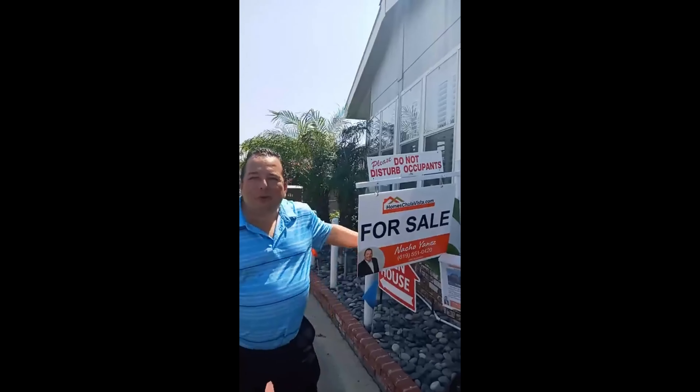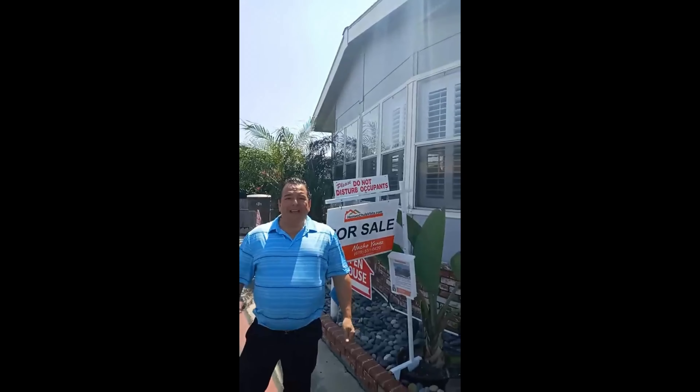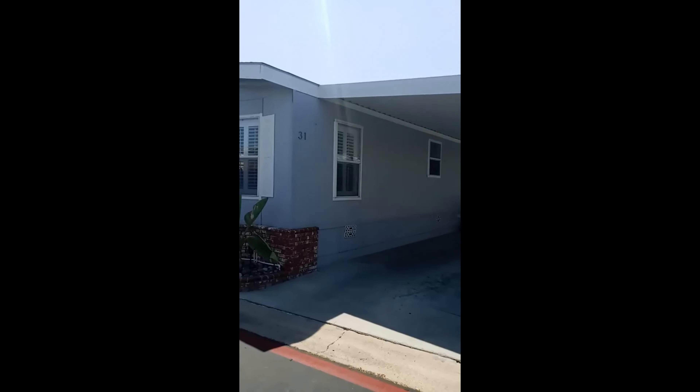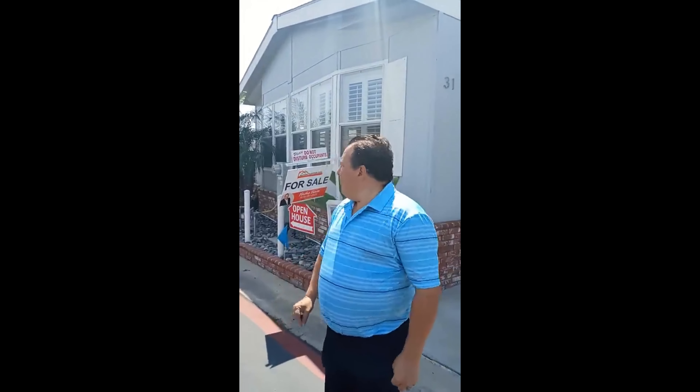Hello and welcome to Walkthrough with Nacho. Today we're here in this wonderful mobile home for sale. We are in the heart of Chula Vista on Anita Street — 444 Anita Street, space 31. The name of this park is Lindbos, and if you follow my videos you may have seen the video we did from this park. I recommend it — the link is right there. And today we have this wonderful home for sale.